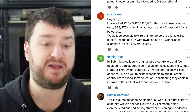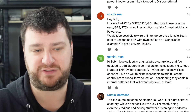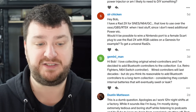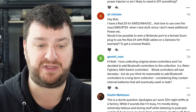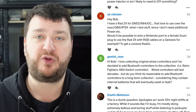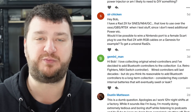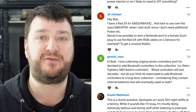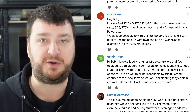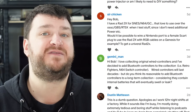Gemini Man said they love connecting original wired controllers and have decided to add Bluetooth controllers to the collection — modern ones like Retro Fighters controllers. Wired controllers will last decades, but do I think it's reasonable to add Bluetooth controllers to a long-term collection, considering they contain internal batteries that will eventually swell or leak? Yes, I do, and this is all opinion. Controllers are the things that are constantly being held and pushed and smashed, and they're going to wear out. Being able to purchase newer controllers that add features you want is important. If you found some Bluetooth controllers with low latency like the Retro Fighters one, then go for it. If it only lasts 10 years, that's fine, because now you're putting less wear and tear on those wired controllers that might have sentimental value and aren't being made anymore.